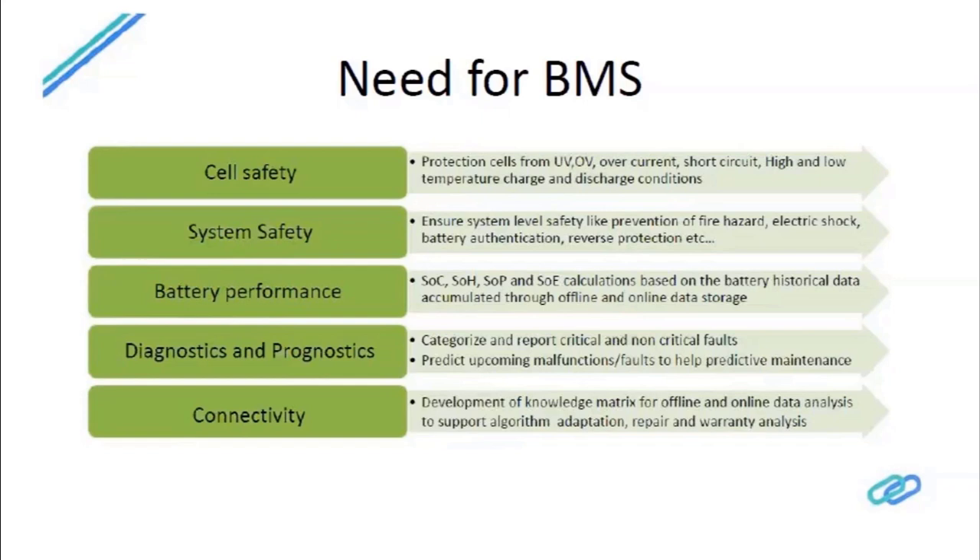Prognostics, on the other hand, is about predicting a failure or degradation before it actually happens, helping a fleet operator plan maintenance in advance to ensure zero downtime. Zero downtime means higher ROI and better total cost of ownership. Connectivity is also an increasing trend in electric vehicles, driven by telematics, cloud computing, and low-cost data availability — making it attractive to pump vehicle data to the cloud and analyze it for optimizing vehicle parameters.